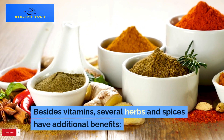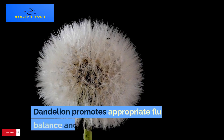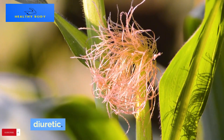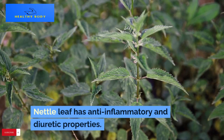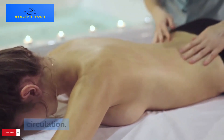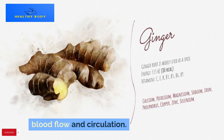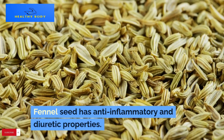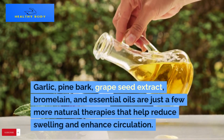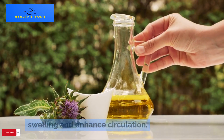Besides vitamins, several herbs and spices have additional benefits. Dandelion promotes appropriate fluid balance and renal function; it decreases edema by acting as a natural diuretic. Nettle leaf has anti-inflammatory and diuretic properties, lessening fluid retention and improving circulation. Ginger contains anti-inflammatory qualities that help reduce swelling and enhance blood flow and circulation. Fennel seed has anti-inflammatory and diuretic properties. Garlic, pine bark, grapeseed extract, bromelain, and essential oils are just a few more natural therapies that help reduce swelling and enhance circulation.